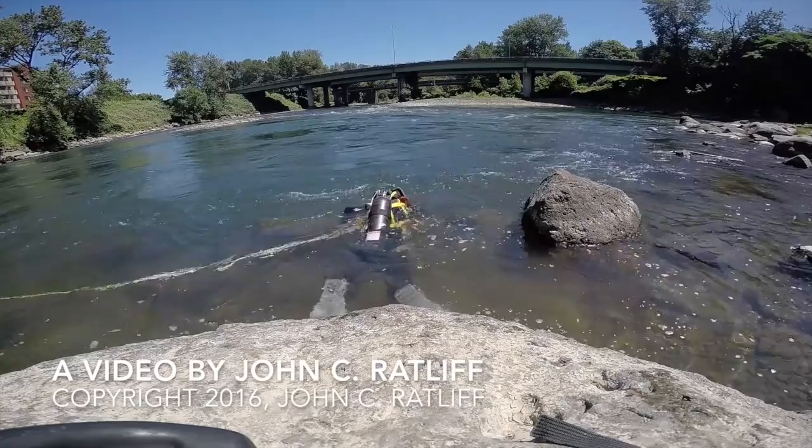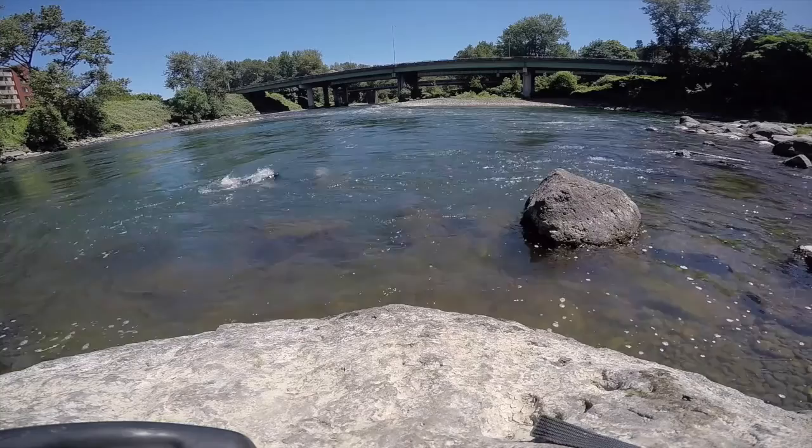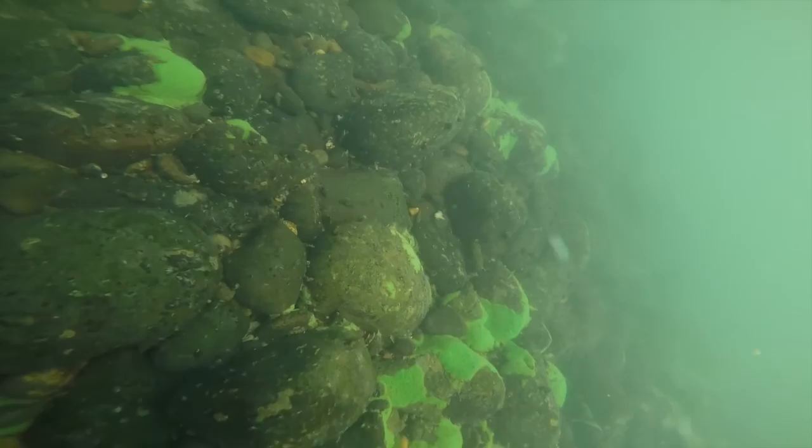I'm diving in the Clackamas River at High Rocks, just above High Rocks. You can see the current coming from my right to my left. You can see an island just above me as I go down. I'm heading into the current, but actually this is a back current. I'm going underneath and I will then pick up the current that actually is going downstream and go downstream.